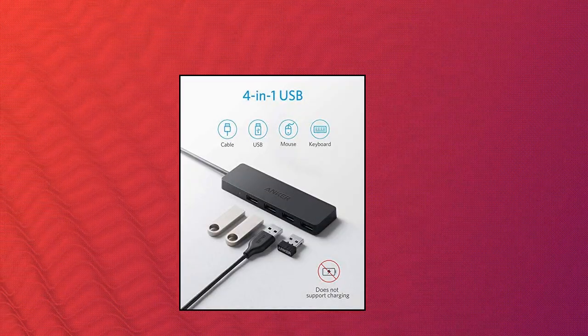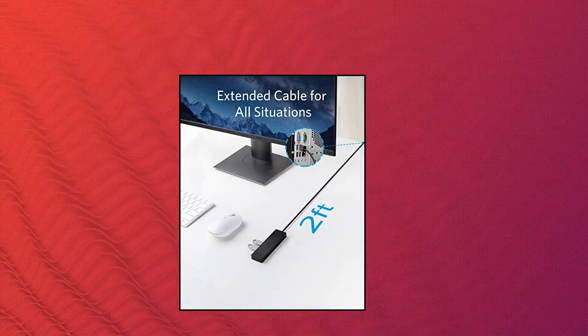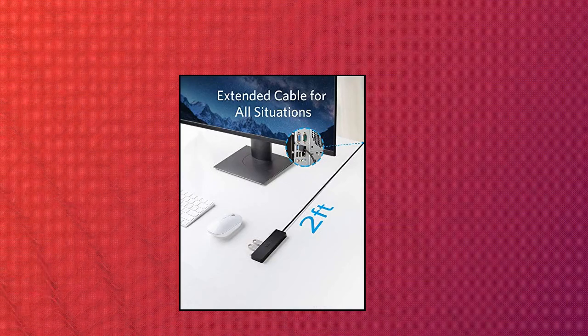For desktop or laptop setups, set up your workstation however you want with 2 feet of cable. Use the included cable tie to adjust the length for maximum comfort and productivity.